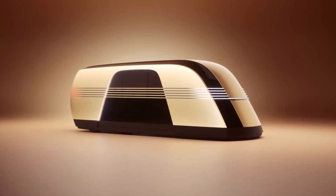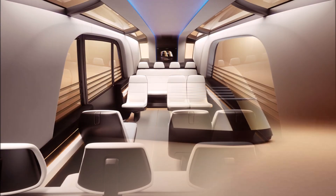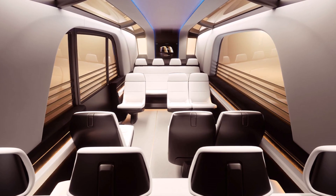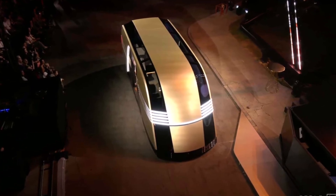Another vehicle Tesla presented was the Robovan. They talked about transporting 20 people, but we could only see 14 seats. It looks a lot more futuristic with fully covered wheels, and it was surprisingly low, which might be a problem with standard curbs.